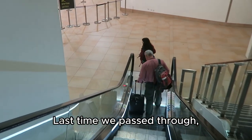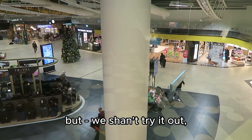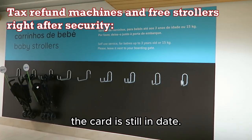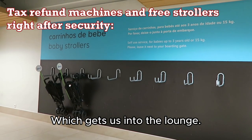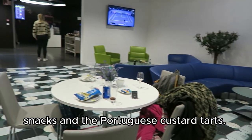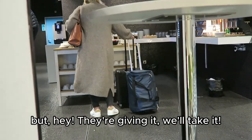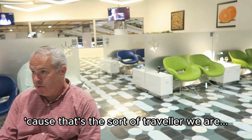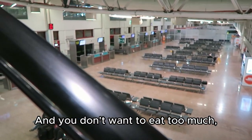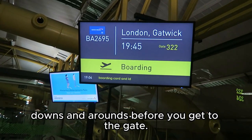Last time we passed through, this was all under construction — looks like a decent terminal now. But we can't try it out because although our status has expired, the current card is still in date, which gets us into the lounge. They only have sandwiches, snacks, and Portuguese custard tarts — but hey, we'll take it, because that's the sort of traveler we are. And you don't want to eat too much, because there are some ups, downs, and rounds before you get to the gate.